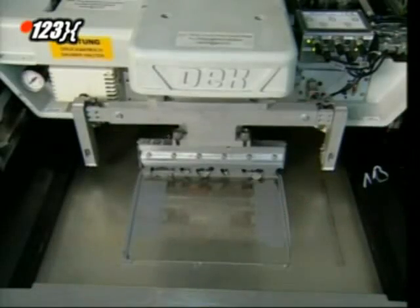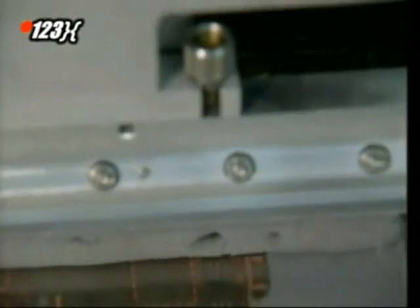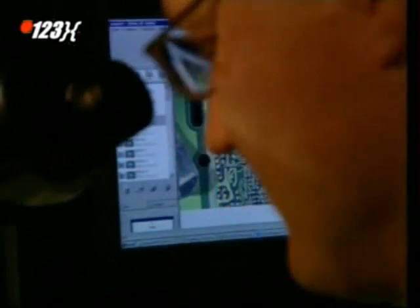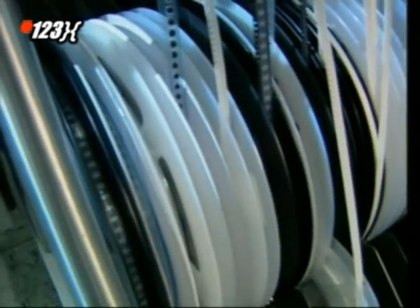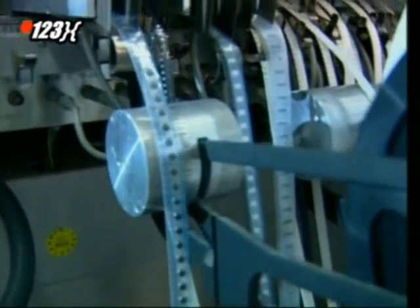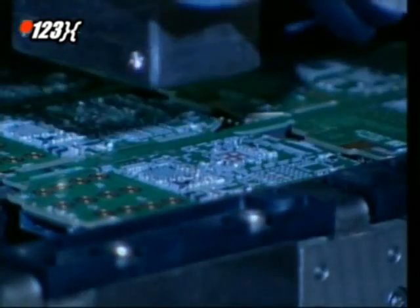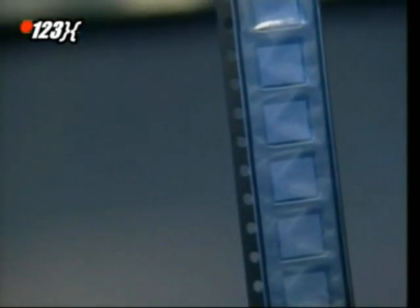A template is laid onto the boards, and a machine spreads tin over the exposed areas. The tin acts as a glue for the various electrical components, some of which are literally microscopic. It would take an age and probably drive you mad if you try to place them all by hand. Thankfully, a robot does the job. It takes the tiny components from off these spools and places them into the phones with pinpoint accuracy. There are 300 of the tiny components in each phone, but it doesn't take long to fit them — just a tenth of a second each.